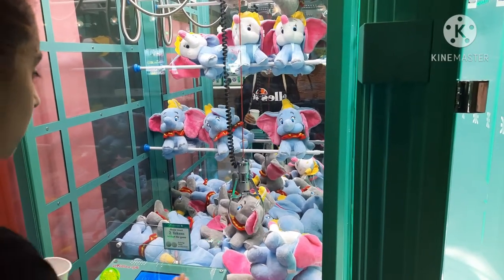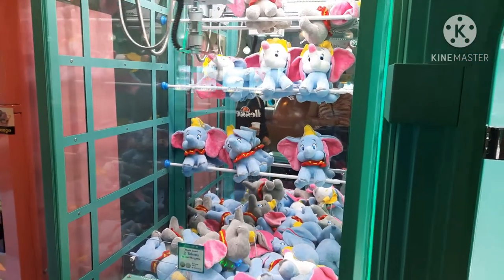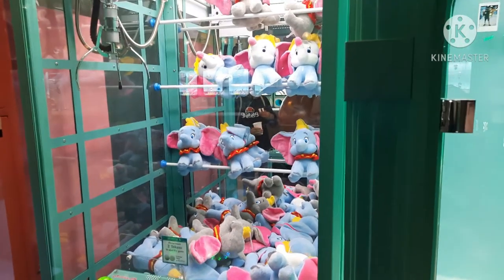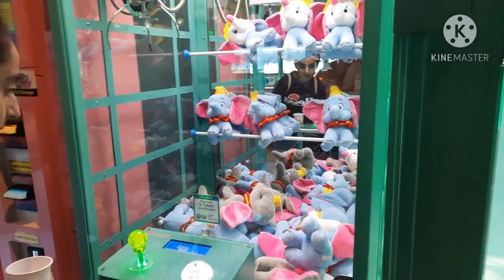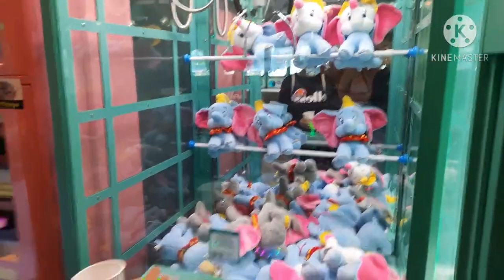Come on, please hold on! Oh! Should we try one more time? Okay, we'll try one more time. This will be our last try, only because it fell right next to the prize.